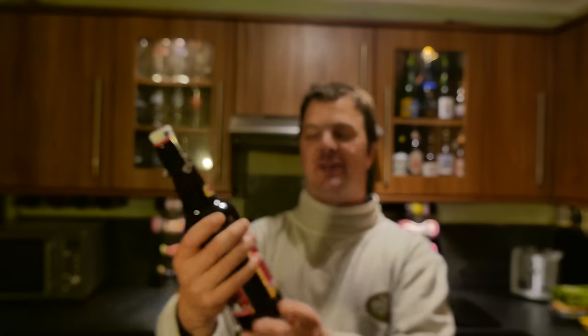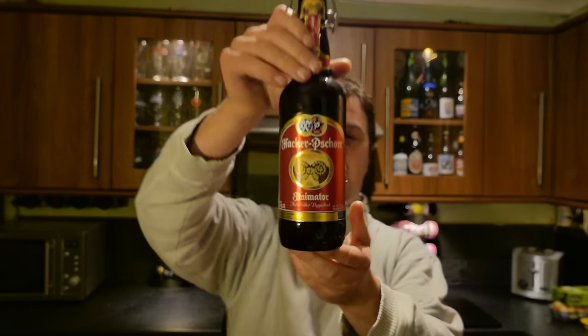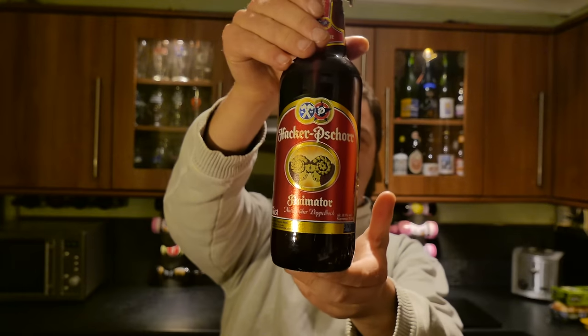It's Beer at O'Clock on Radio Craft Beer. Today we're reviewing a beer called Hacker-Pschorr Animator Double Bock at 8.1% ABV.